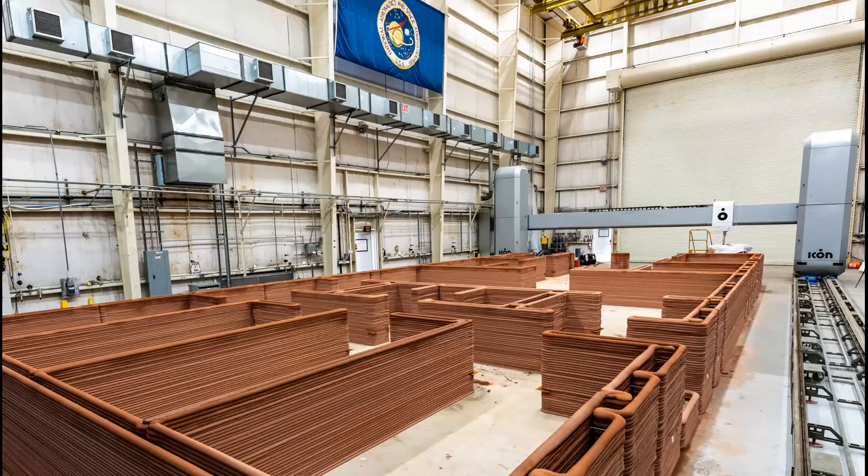Here's an image of our Vulcan gantry. We refer to our gantry-style printer as the Vulcan, our material handling system is known as Magma, and our material that we print is Lavacrete — we have a volcano theme that we work with. You'll notice that our material is red, which is not what it is traditionally when we do our residential builds. In this case, we dyed it red just to be a little more Mars-like — it was purely aesthetic.